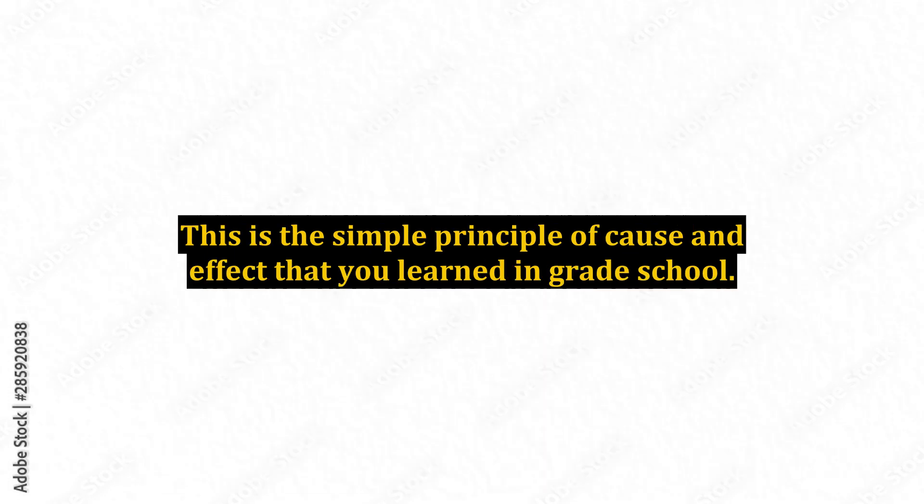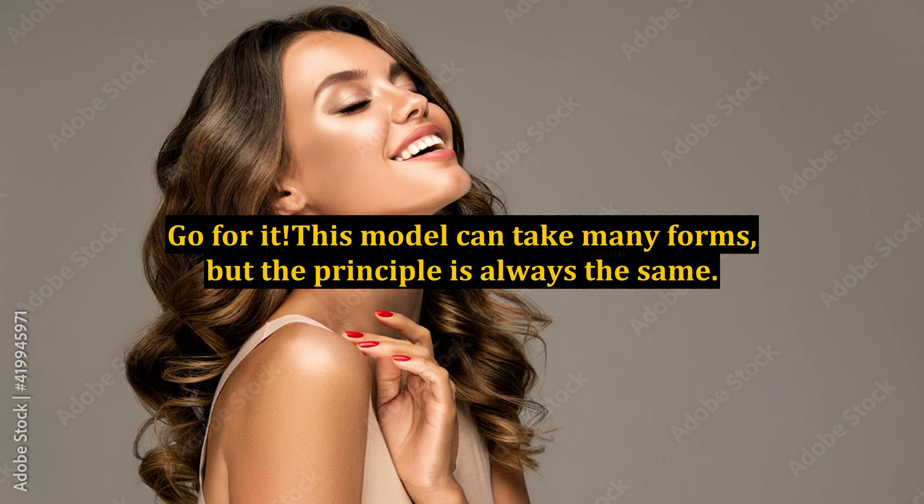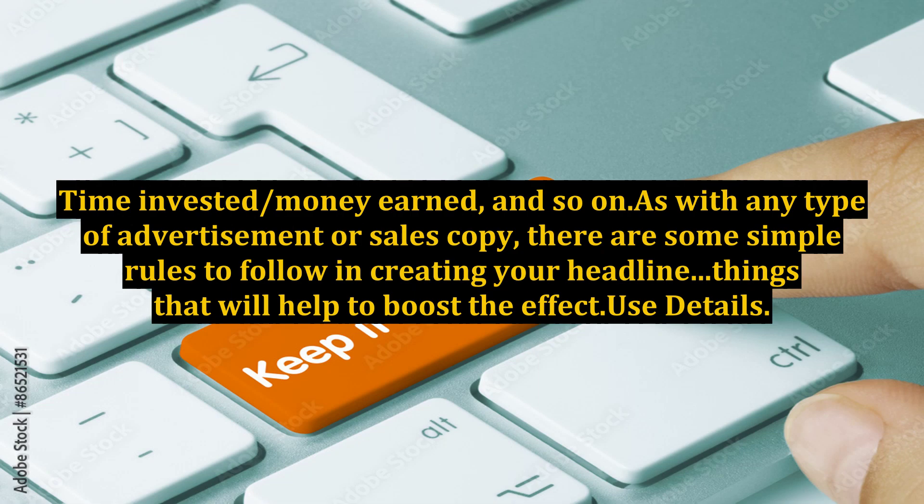This is the simple principle of cause and effect that you learned in grade school. A simple cause leading to a highly rewarding effect is what people are looking for. Go for it — this model can take many forms, but the principle is always the same: Risk-Reward, Input/Outcome, Time invested/Money earned, and so on.